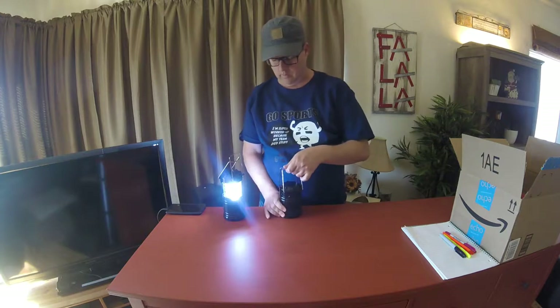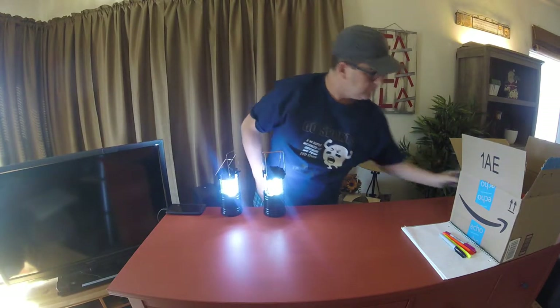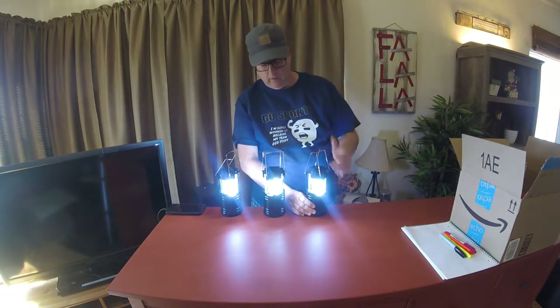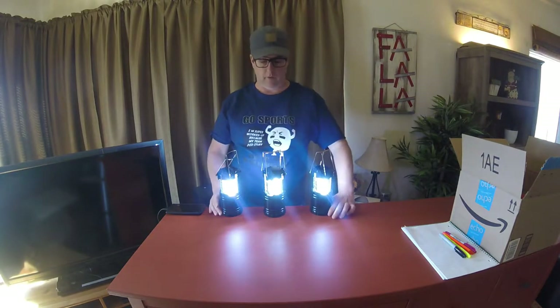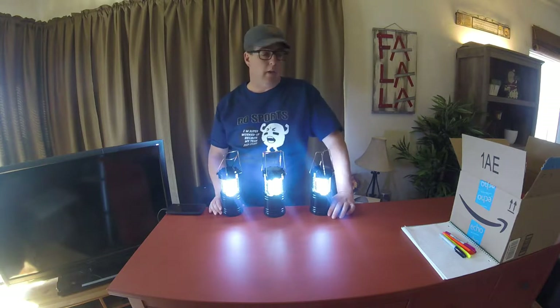We have three of these. I didn't even know she ordered them, so it's a little surprise for me. We have some other nice things too.